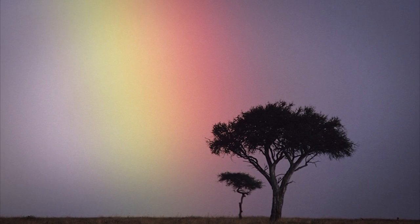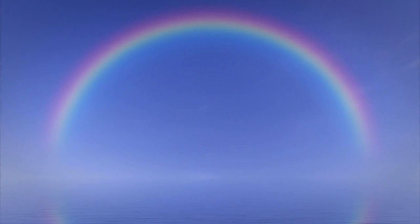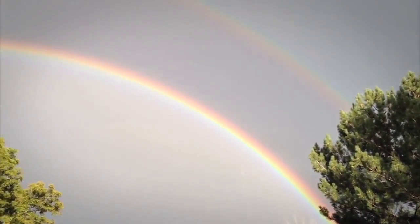Delving into the physics of rainbows is fascinating — they're such amazing displays wrought from such straightforward scientific laws. To paraphrase Carl Sagan: it does no harm to the romance of the rainbow to know a little bit about it. In fact, knowing why it happens makes it that much more magnificent.